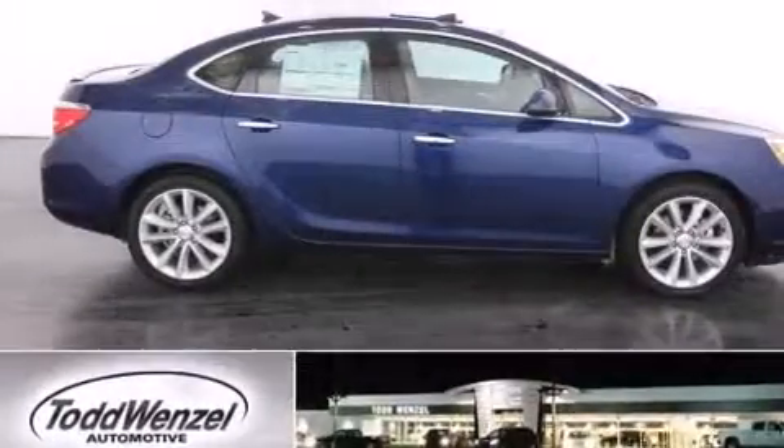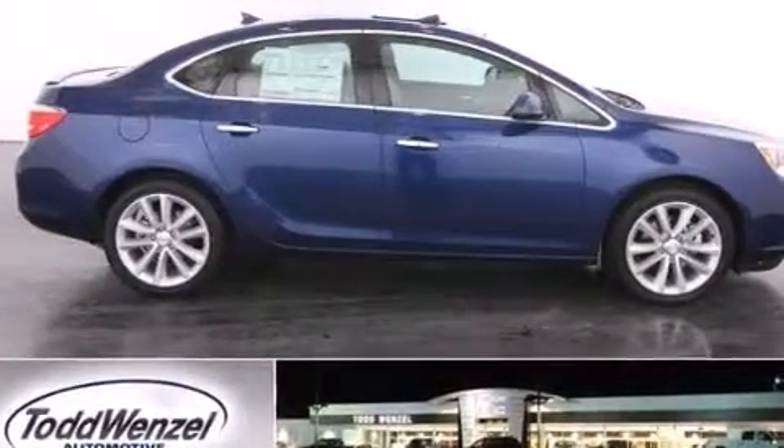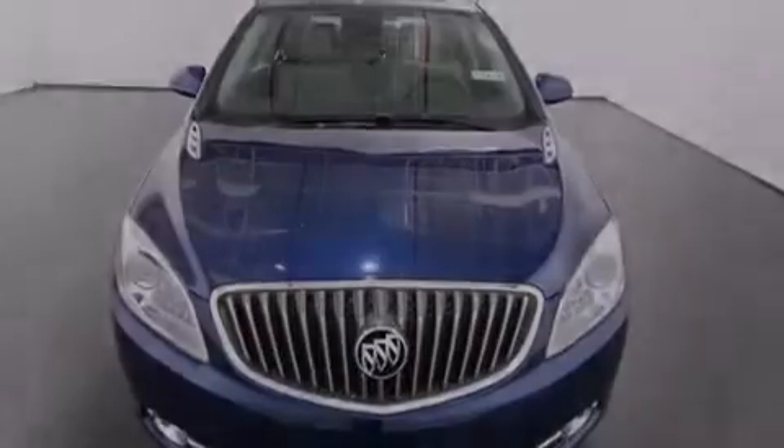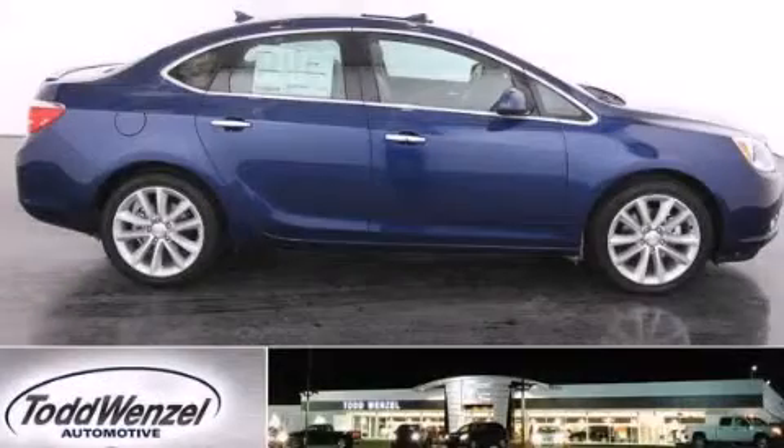With an EPA estimated rating of 32 miles per gallon on the highway, fuel efficiency does not take a back seat. Contact us today and schedule your opportunity to see this automobile in person.